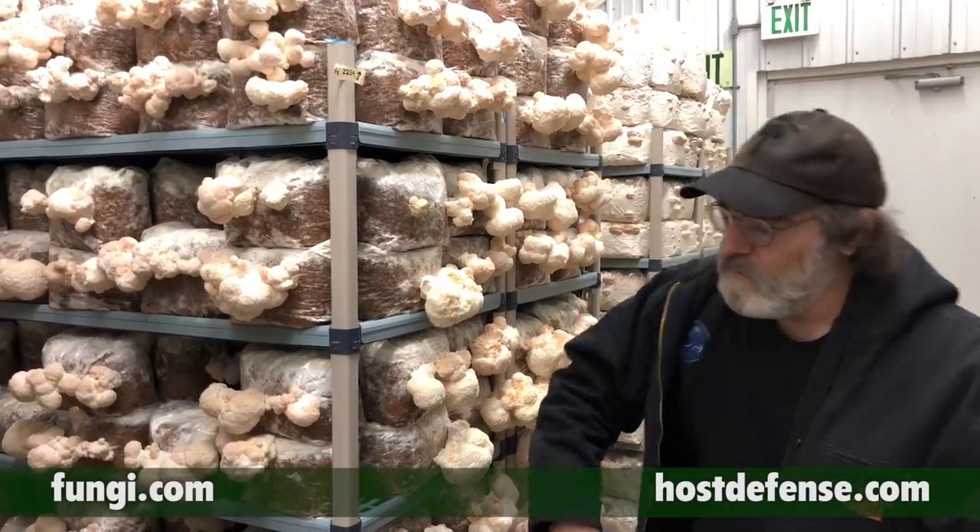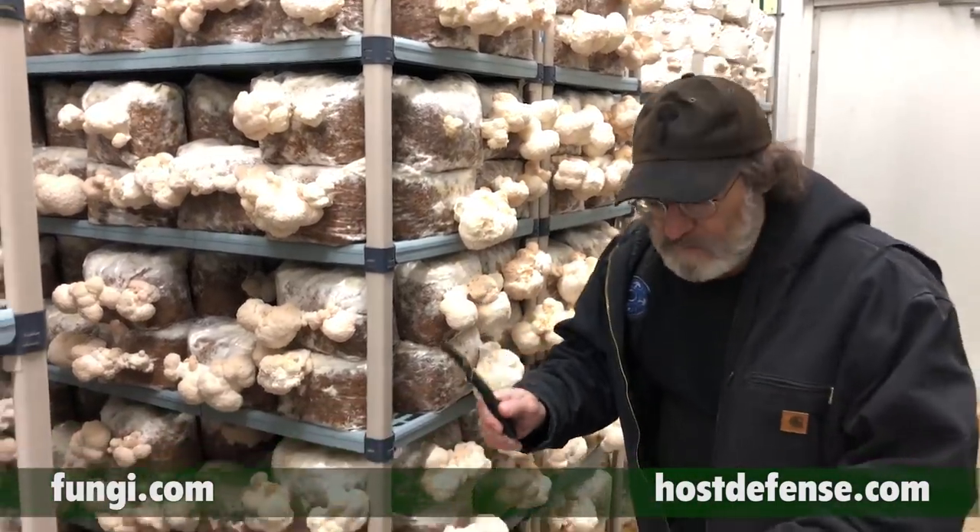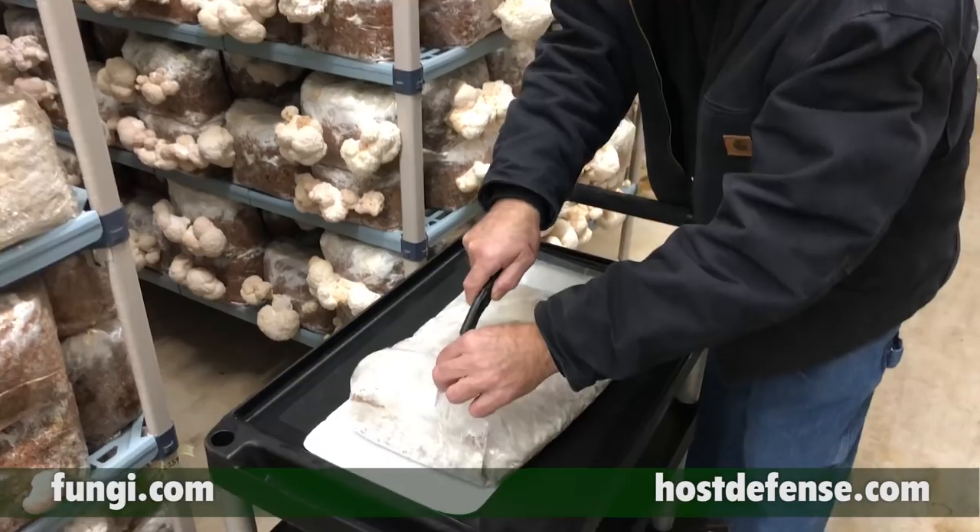Now growing lion's mane is a long process and it comes from mycelium. So we're going to look at the mycelium that's been grown on rice here.